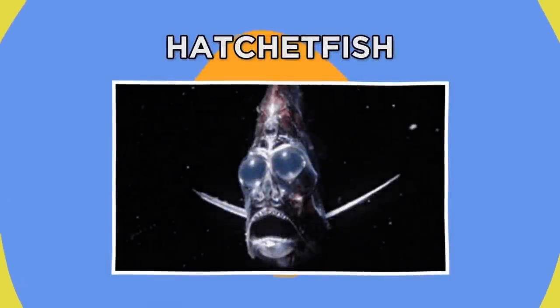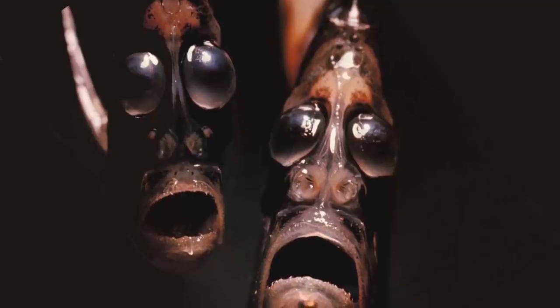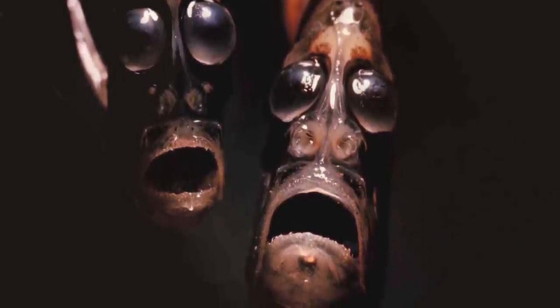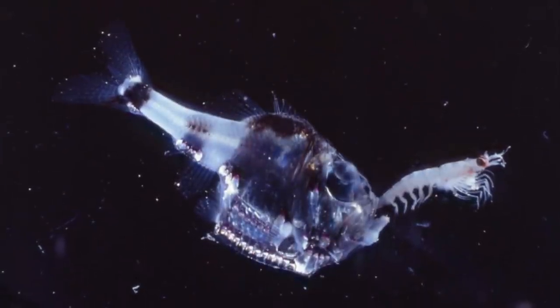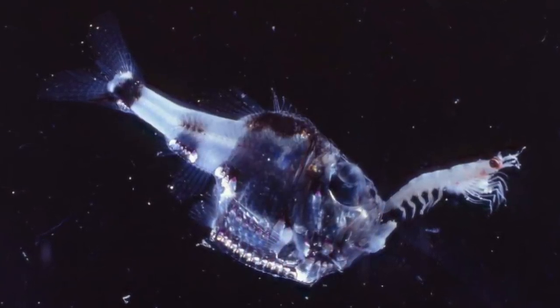Hatchetfish. If you want to know what life around a mile below the waves is like, just take a look at the narrow face of the deep sea hatchetfish. The gaping mouth, bulging eyes, and bizarrely thin body of this tortured-looking fish have all evolved to adjust to the pitch-black depths. Those globular eyes are angled upward, allowing it to search out food falling from above, and their disproportionately large size helps capture any minimal light in its incredibly dark habitat.